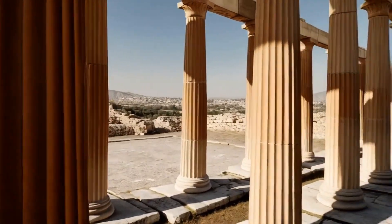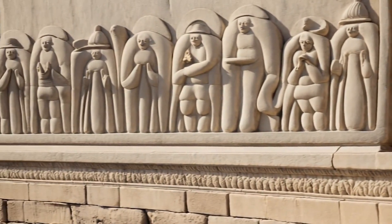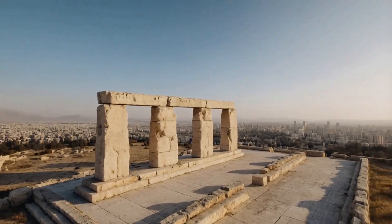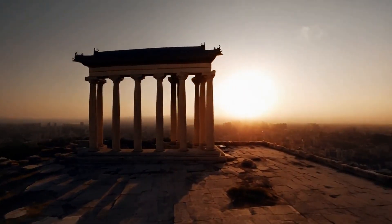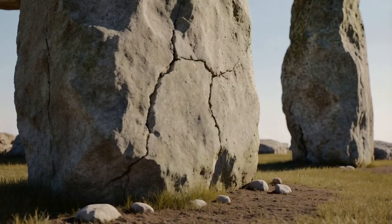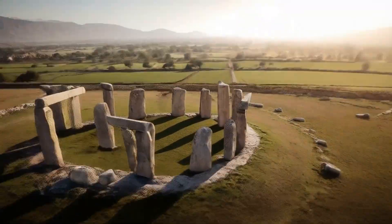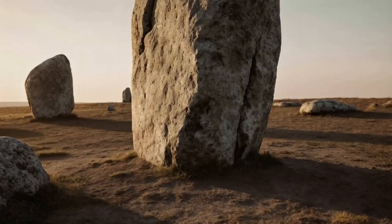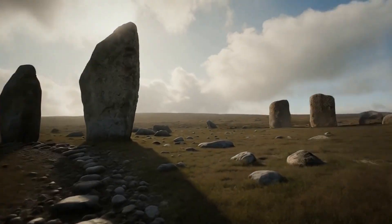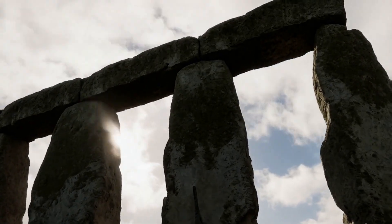The Baalbek platform is a significant archaeological site in Lebanon, renowned for its massive stone blocks including the trilithon. The trilithon consists of three of the largest stones ever used in construction, each weighing up to 1,200 tons, showcasing the remarkable engineering capabilities of ancient civilizations. Their construction and transport remain a topic of archaeological interest, and the trilithon stones stand as a testament to ancient construction capabilities.